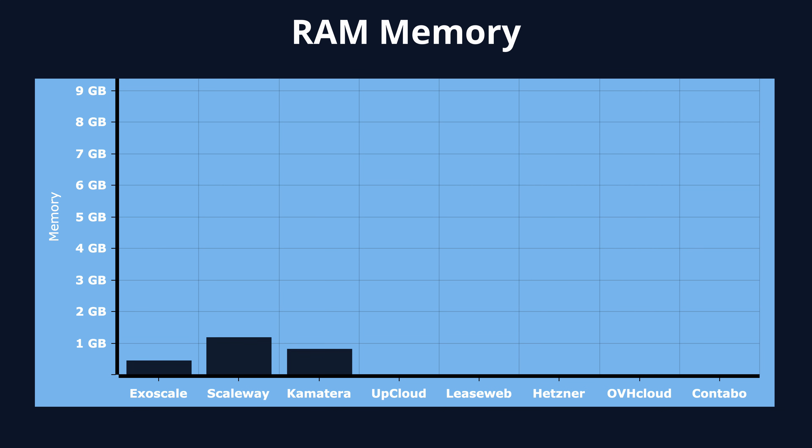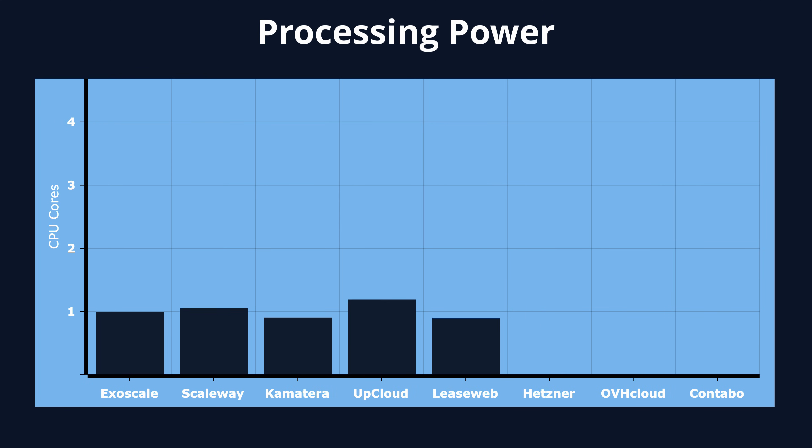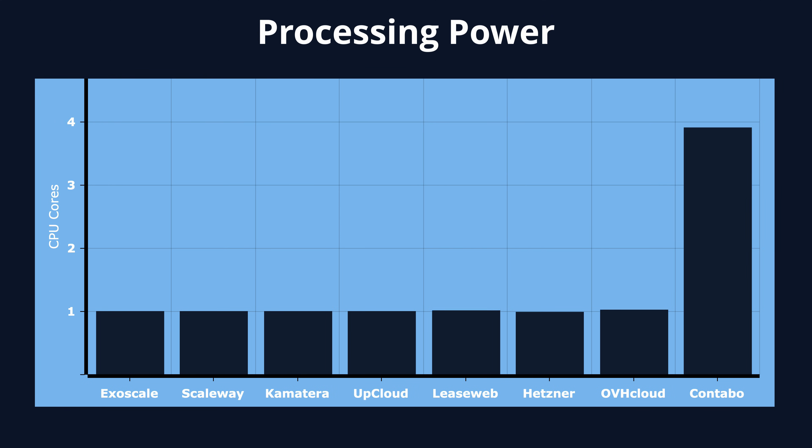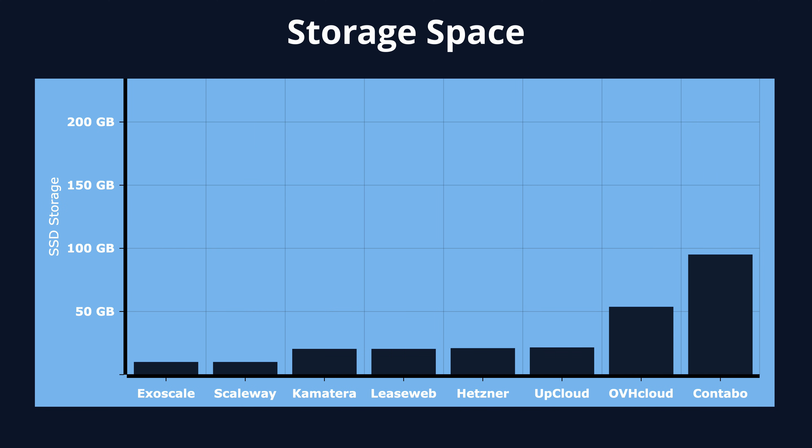Looking at hardware, no entry-level VPS option comes close to Contabo in memory, with an unheard-of 8 gigabytes of RAM. Most other servers have 1 gigabyte, while Exoscale has the least at just 512 megabytes. For processing power, Contabo is the clear winner again with three additional CPU cores than the rest. Storage also puts Contabo ahead with an impressive 200 gigabytes of SSD storage — 20 times more than Scaleway and Exoscale, which only provide a 10 gigabyte SSD.